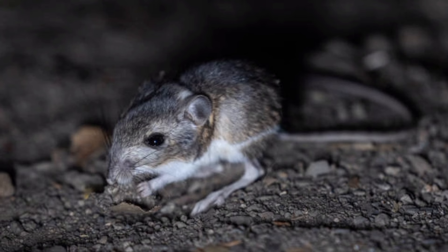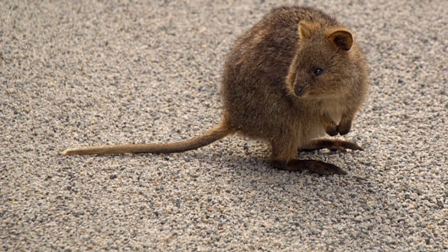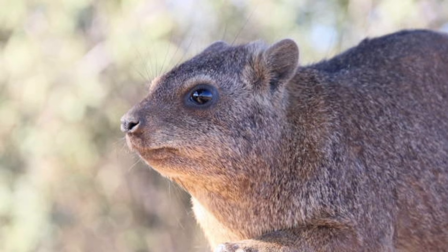They are important indicators of ecosystem health, as their presence or absence can reflect changes in habitat conditions. Kangaroo rats have been studied for their unique adaptations to extreme environments, providing inspiration for biomimetic designs.